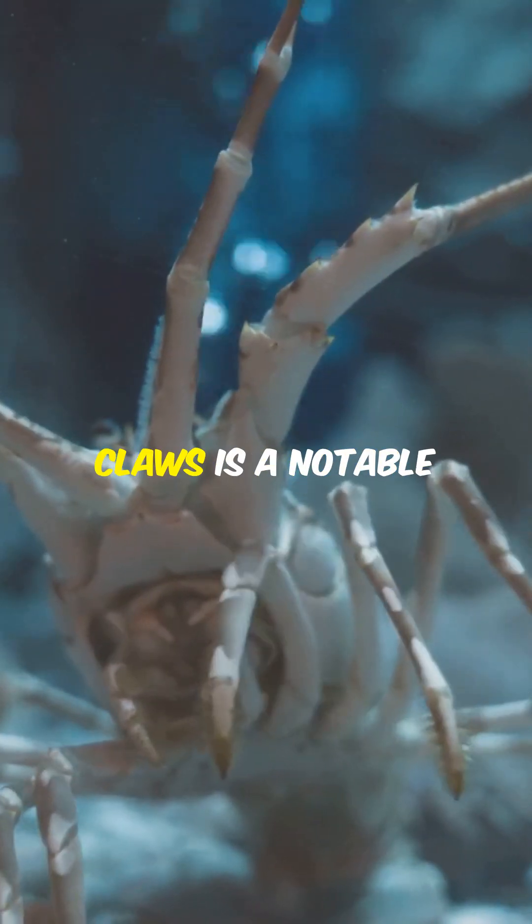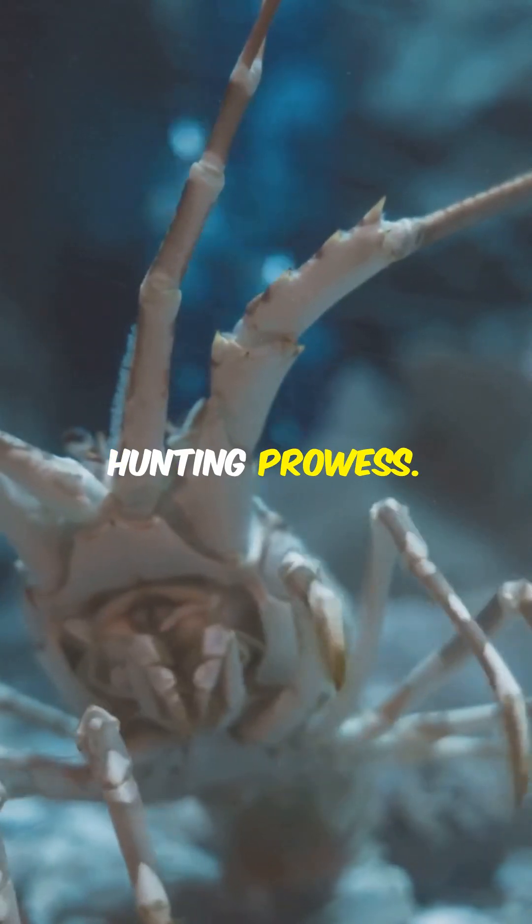The asymmetry of the claws is a notable feature that contributes to their hunting prowess.